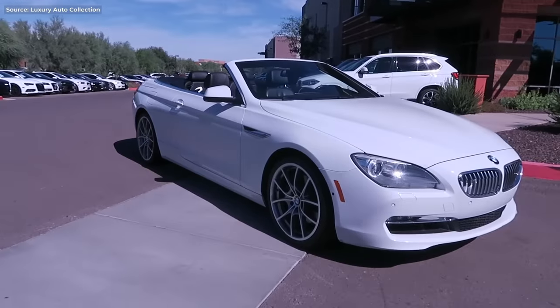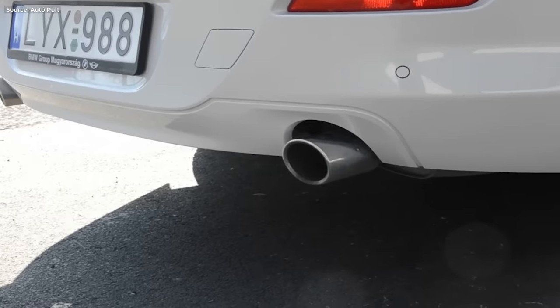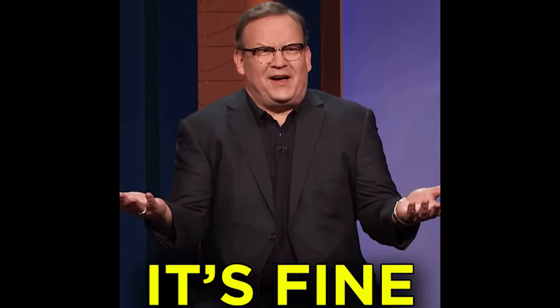There's a convertible too. And you know what? It doesn't sound bad at all. Yeah, I could live with that.